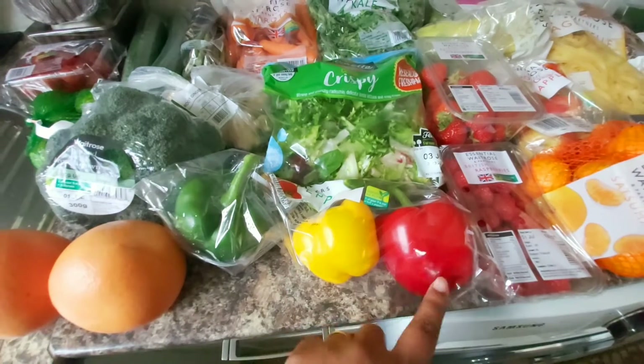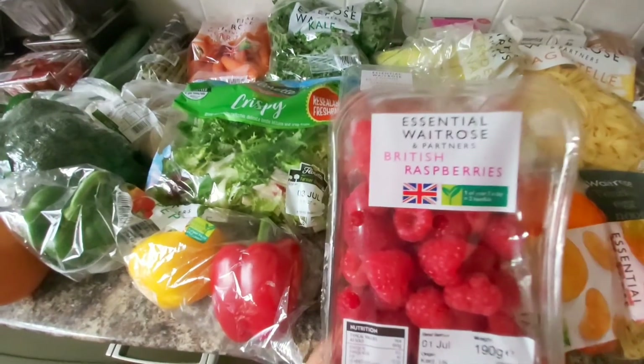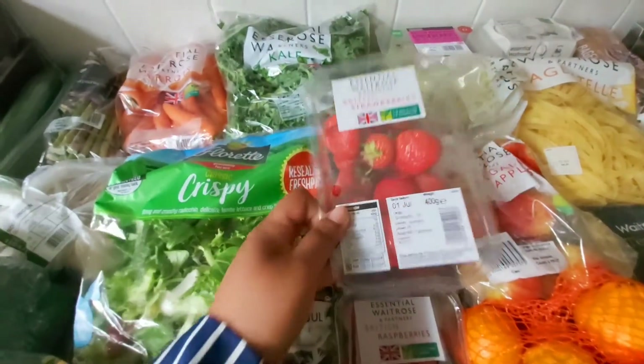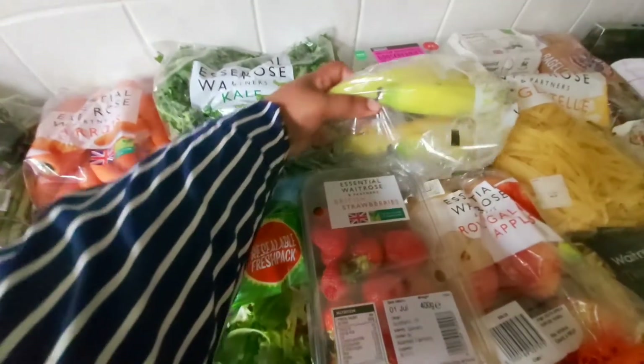I got one pack of mixed peppers — the red is my favorite — and I got raspberries and some strawberries. This looks so colorful! And I got one pack of bananas.